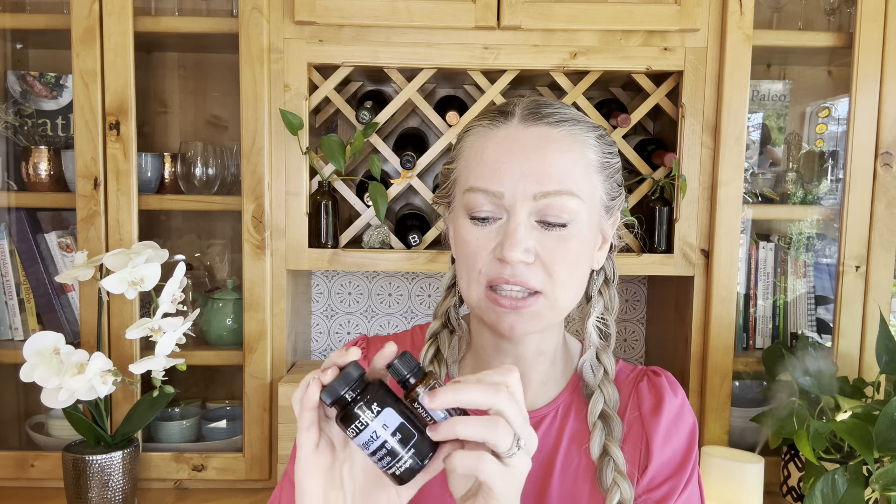If you don't like the taste or smell, you can use the DigestZen soft gel — same oil, just in a capsule so you don't have to smell or taste it. If you're watching this in February of 2023, doTERRA's special for this month is that you get both of these for free with any 200 PV purchase, whether you're already a wholesale customer or placing your first order.